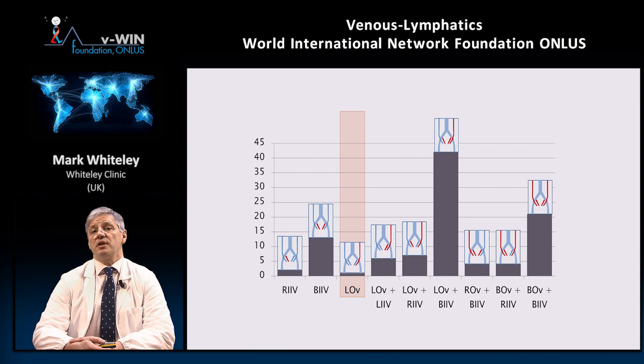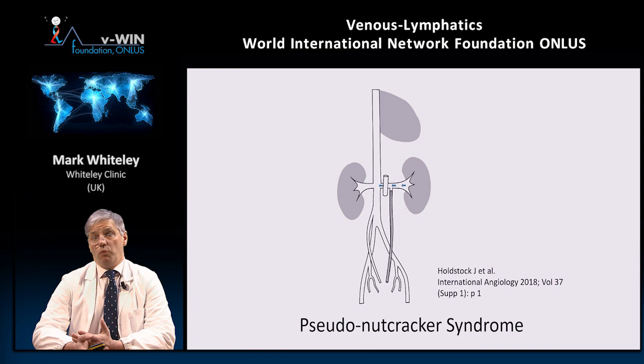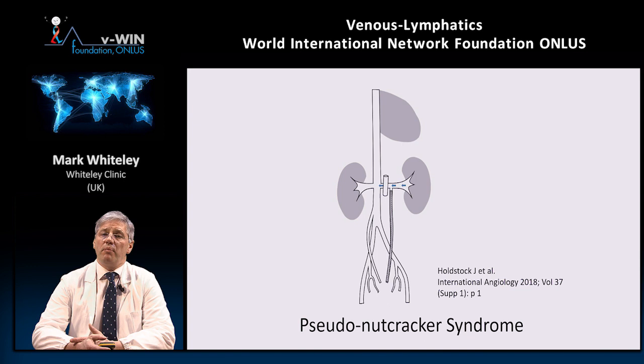Some patients cannot have transvaginal venous duplex ultrasound — obviously all men, and also women with either an aversion or an anatomical reason they cannot have transvaginal duplex. In these cases, you have to use a combination of other tests. We have to accept that this is suboptimal, but we have to accept it.